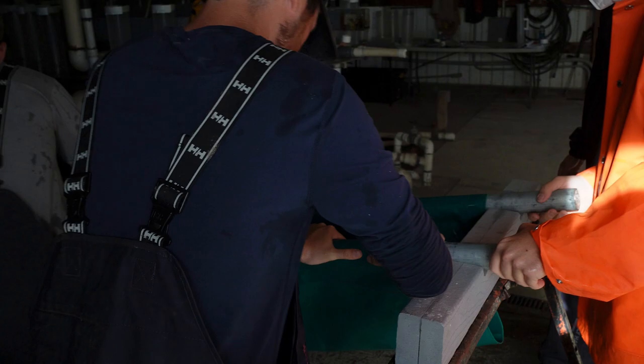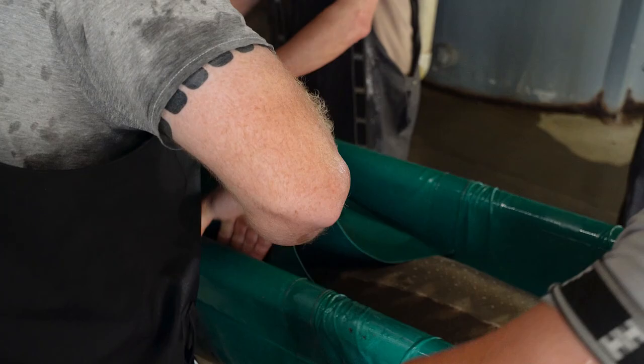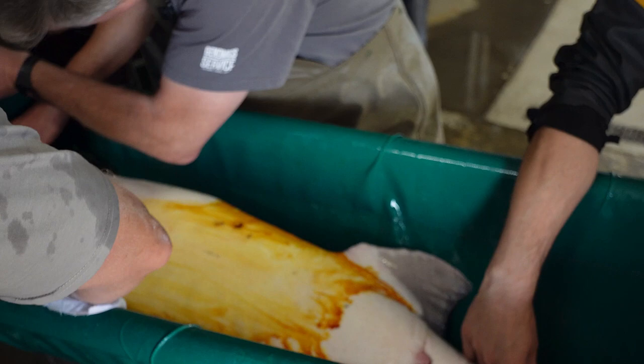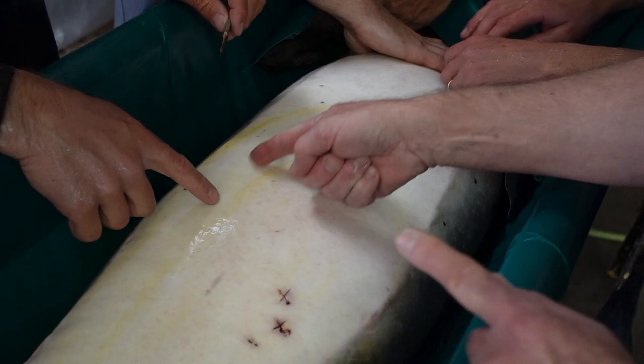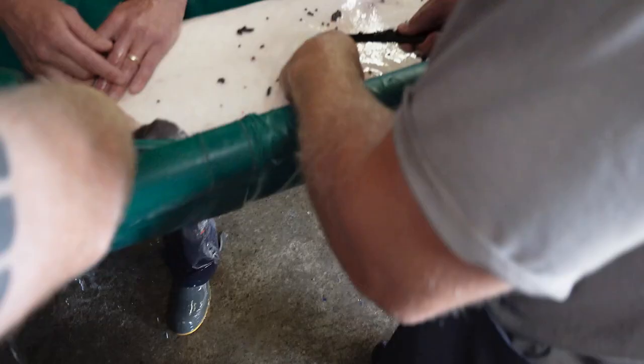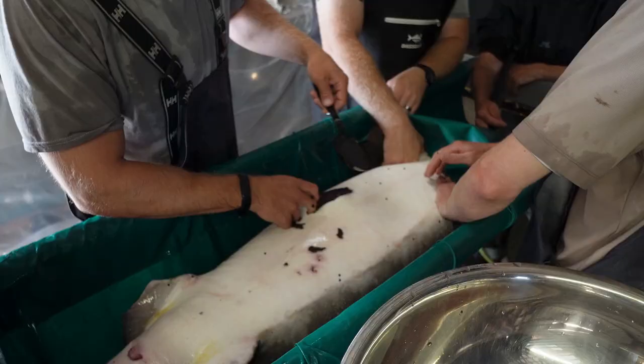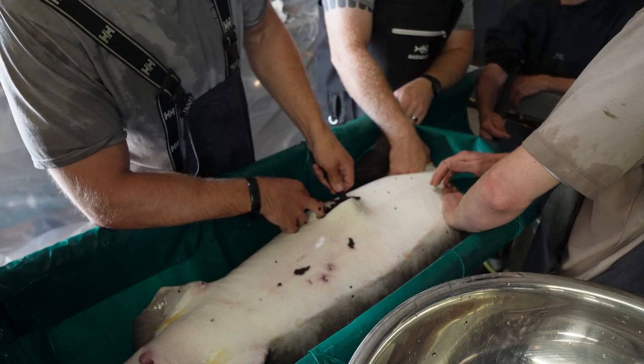Once adult female sturgeon are ripe, they're hormonally injected and ovulation can be expected within 20 to 40 hours. After the abdominal area is disinfected, an eight to ten centimeter incision is made to expose the ovary. The eggs are gently removed with a large plastic spoon and placed in a dry stainless steel bowl. Care is taken while removing eggs to avoid injury to the internal organs of the sturgeon.